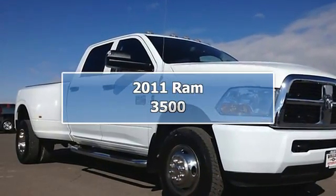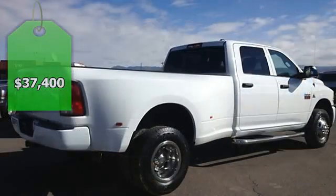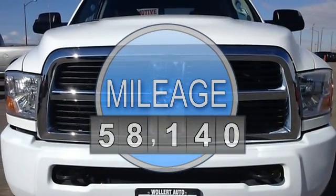Wollert Automotive takes tremendous pride in the quality of the pre-owned vehicles we stock. If it's not right, we will make it right. We will even give you a loaner vehicle off our lot while the problem is being taken care of.